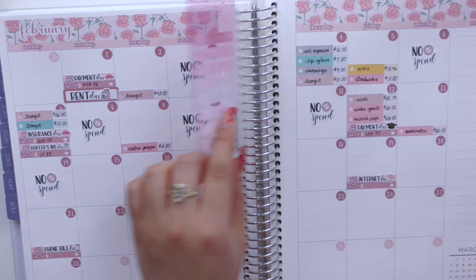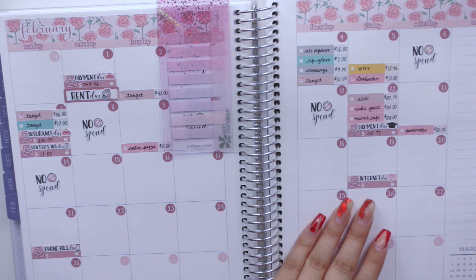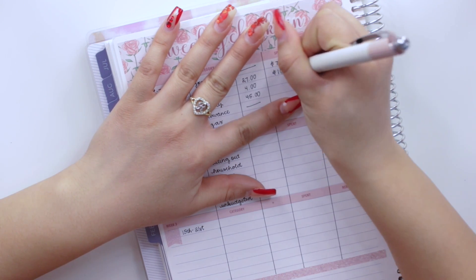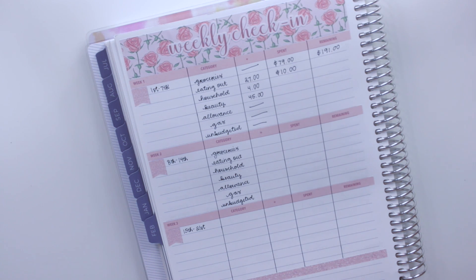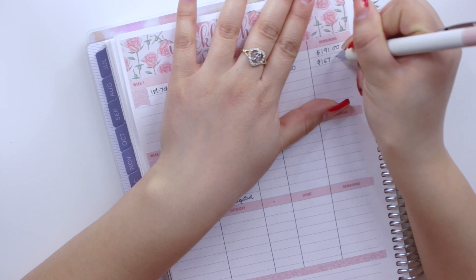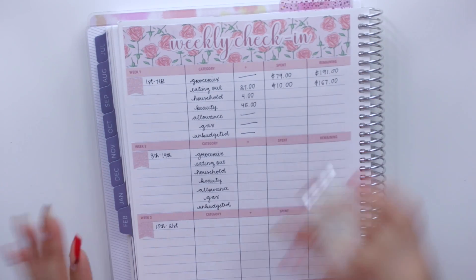For eating out in week one, I only had one expense: I reloaded my Starbucks card with $10. So $10 spent on eating out for week one. I started the month with $150, plus I rolled over $27, so in reality I had $167 remaining for eating out after week one.